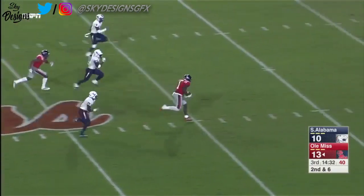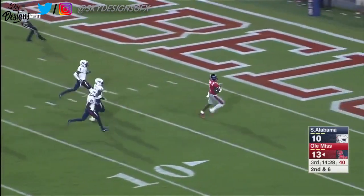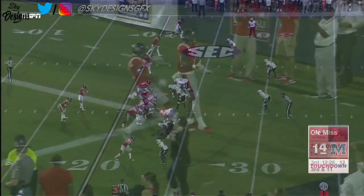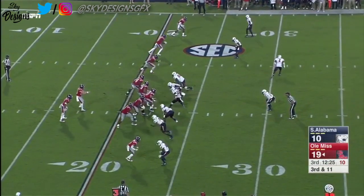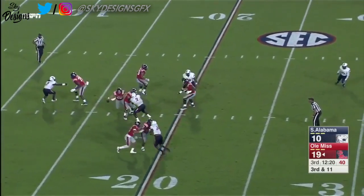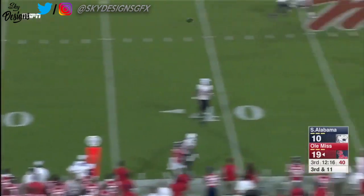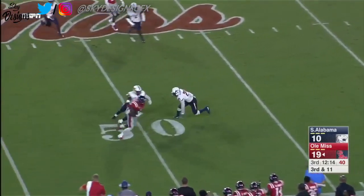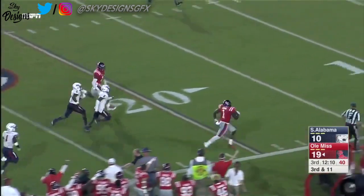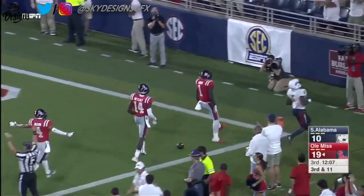Off play action, Patterson sold it and Brown brings it home. Brown this year opposite DK Metcalf. Patterson dancing, finds time, throws on the run in traffic — Brown holds it in, breaks the tackle. AJ Brown down the sideline, touchdown Ole Miss.